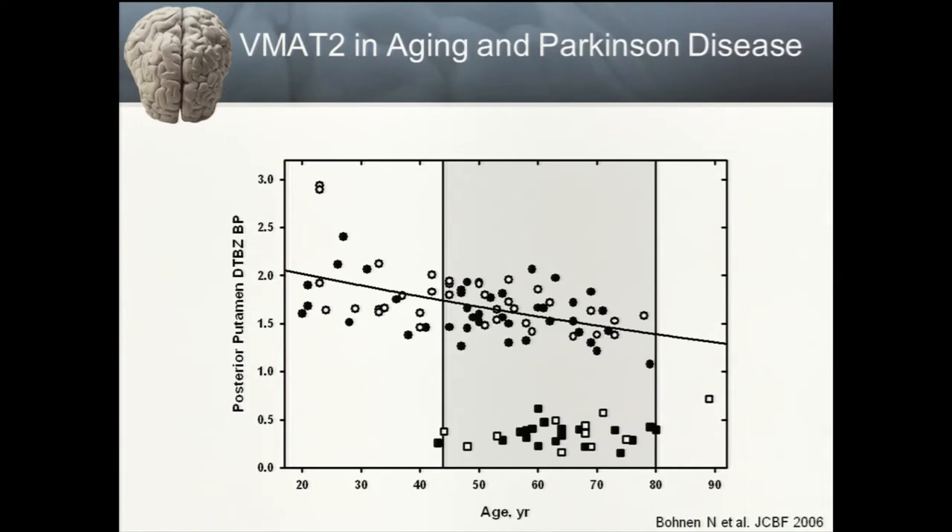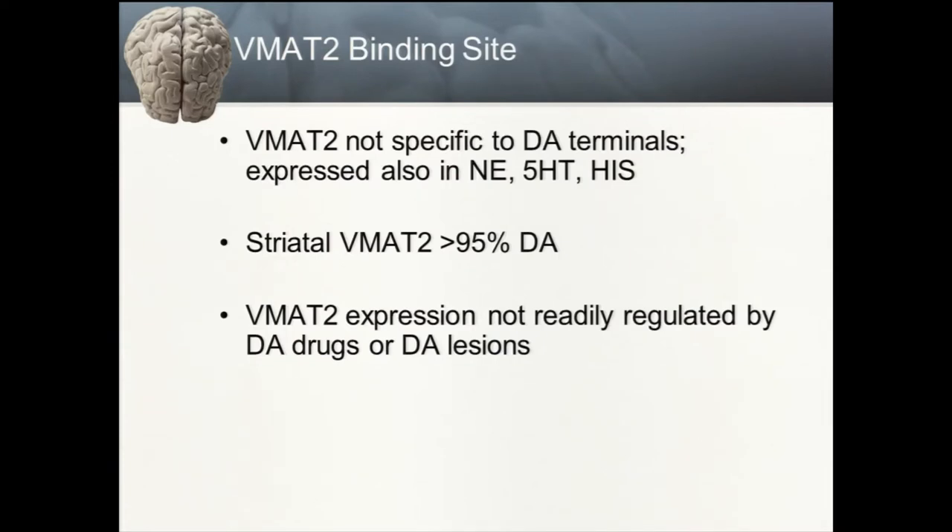A study by our group involving 71 normal controls and 30 individuals with Parkinson's disease found roughly a 0.5% per year loss of DTBZ binding in the striatum over time, but individuals with Parkinson's disease form a completely separate and more profound subset of dopamine terminal loss compared to even older individuals without Parkinson's disease. VMAT2 expression within the striatum is 95% dopaminergic, making it a good target. There is a dogma that VMAT2 expression is not readily regulated by dopaminergic medications, though this is somewhat poorly substantiated in the literature.